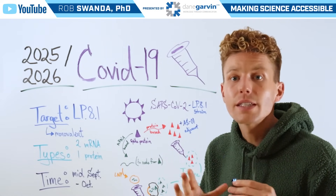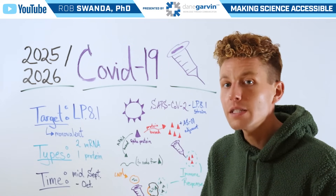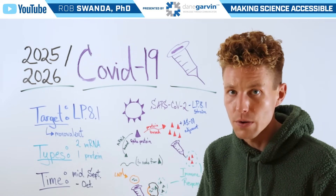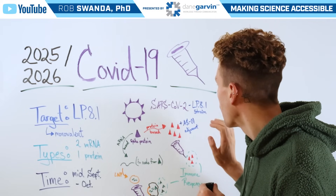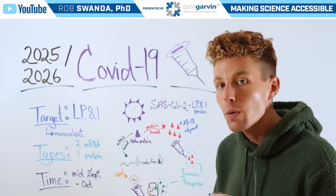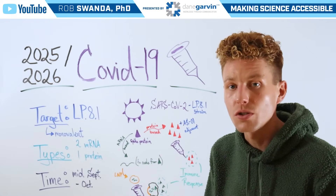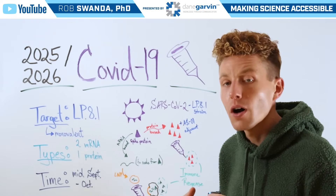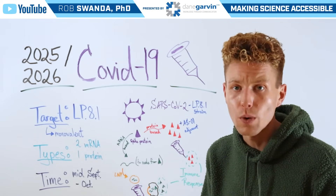But regardless of the technology type used, let's look at the biochemistry of how these vaccines actually elicit immunity. If we zoom in on the SARS-CoV-2 LP.8.1 strain, we want to specifically look at that spike protein on the outside of SARS-CoV-2. Those spike proteins have gone through a lot of mutations since they were first identified in 2020.